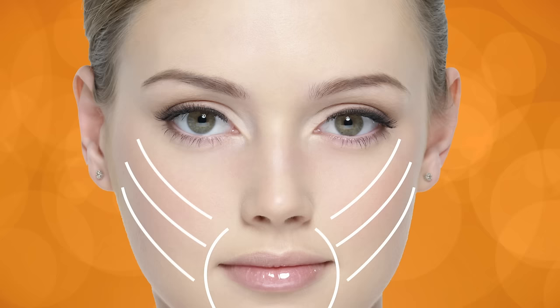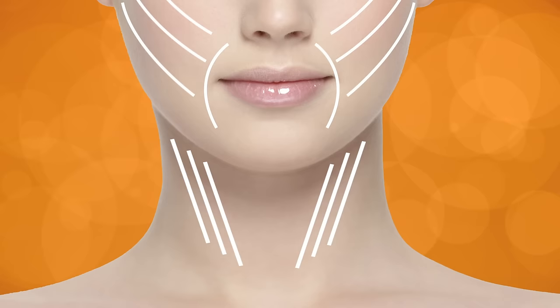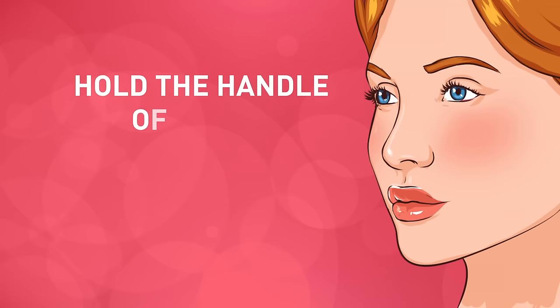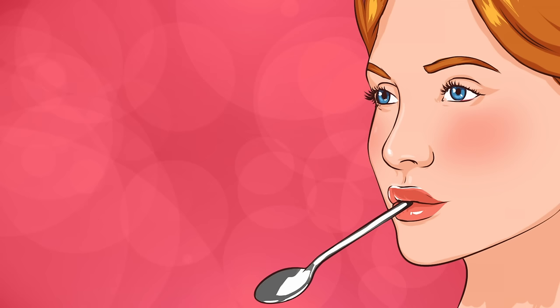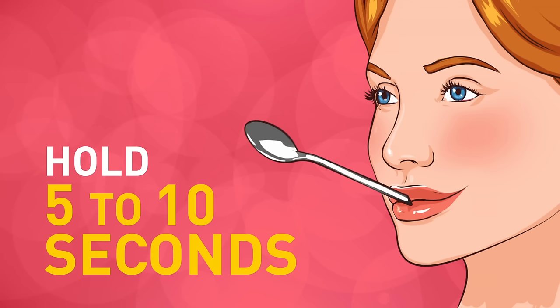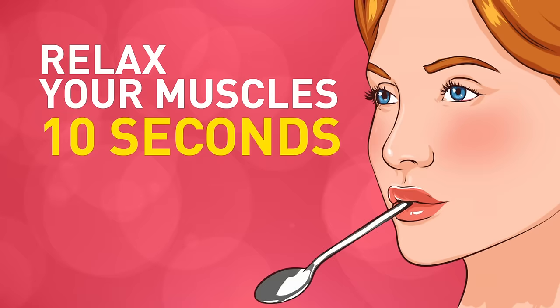Exercise 1: The Spoon in Mouth Exercise. This exercise is fantastic for naturally lifting your cheekbones and smoothing out laugh lines. Thanks to its tightening motions, it can really strengthen the muscles in your neck and even improve blood circulation. You'll obviously need a spoon — a pen or pencil will work too. Make sure the utensil is clean since you'll be putting it in your mouth. Simply hold the handle of the spoon between your lips so that the cupped end is facing outward. Using your jaw muscles, try to raise the spoon, then try to smile with the spoon handle still between your lips. Hold this position for 5 to 10 seconds, then relax your muscles for about 10 seconds. Repeat this exercise 10 times — you can do it each morning when you wake up and again before you go to bed.